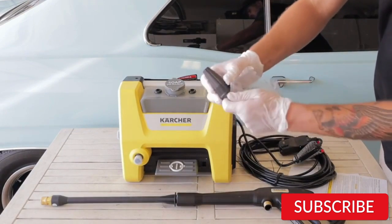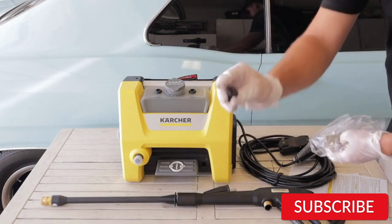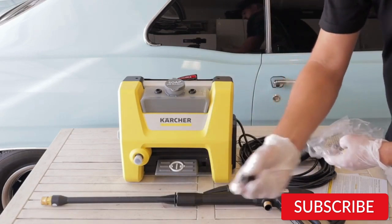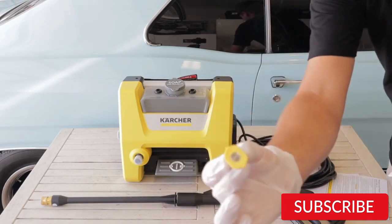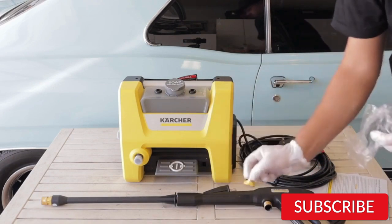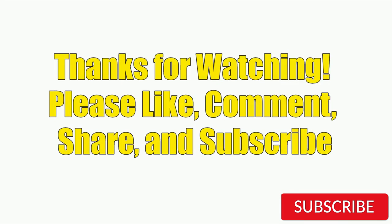One of the best features of the Karcher K1700 is its compact and lightweight design, making it easy to store and transport. It also has an automatic shut-off feature that helps to prolong the life of the motor and pump, and saves energy. Hope you guys enjoy the video, and now you can easily select an electric pressure washer for your car from our list. Thanks for watching — please like, comment, share, and subscribe to our channel for more new product reviews.